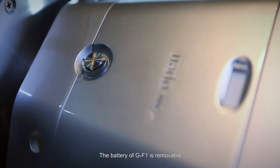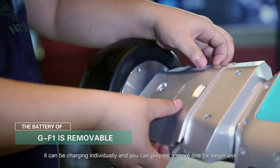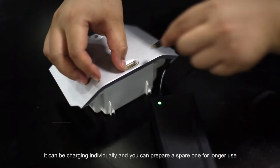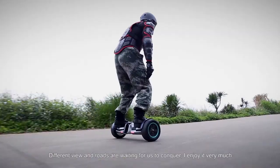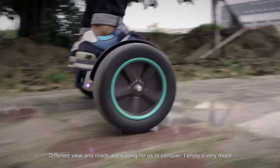The battery of GF-1 is removable. It can be charged individually and you can prepare a spare one for longer use. Different views and roads are waiting for us to conquer. I enjoy it very much.